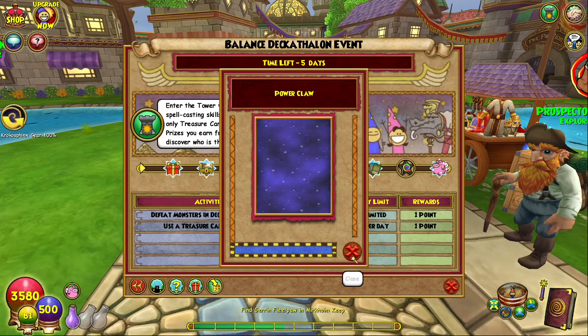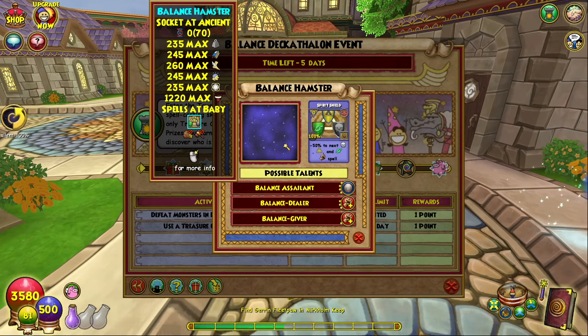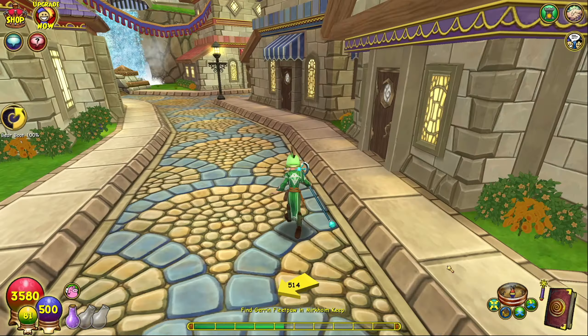Our next news event is the Primormal Hoard Pack Bundle — 12 Primormal Hoard Packs for the price of 10.